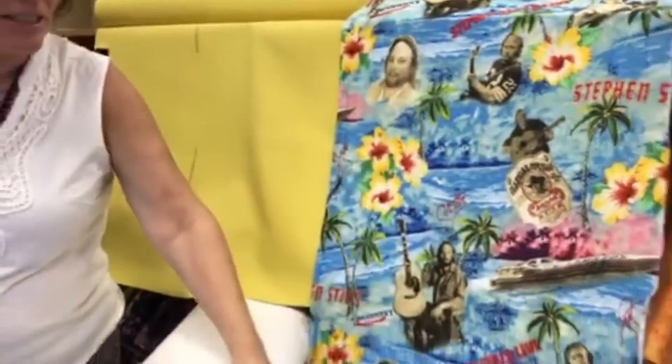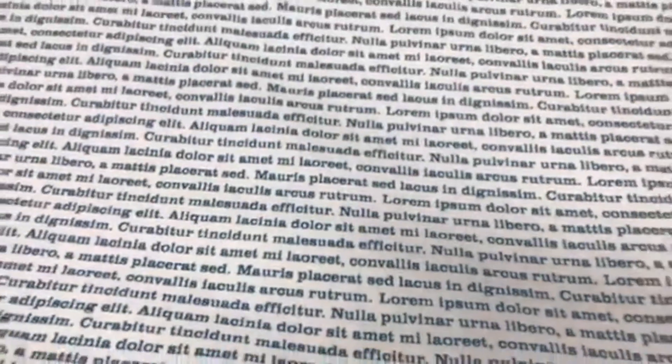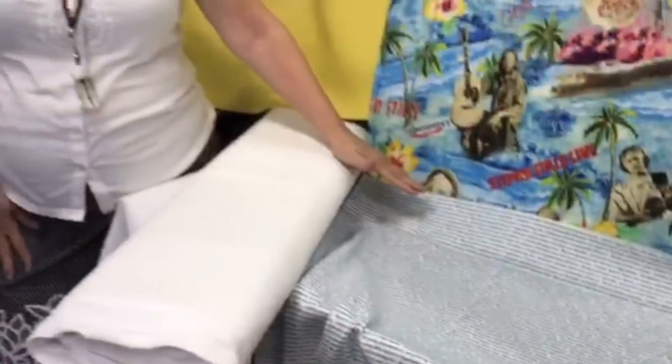Next, we have some fabric here from the Roman politician named Cicero, and this one is so crazy — it's called Ipsum Lorem and the fact is nobody knows what it says. It's un-translatable. There are all kinds of crazy theories out there; maybe it was a Martian invasion, who knows?